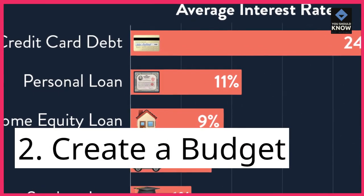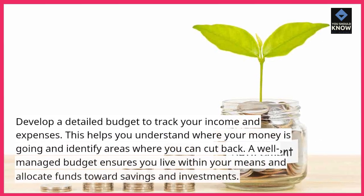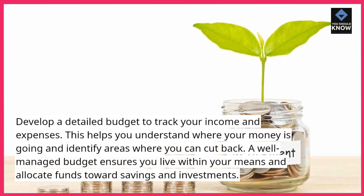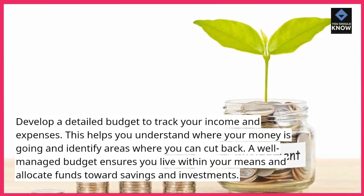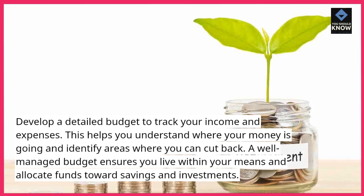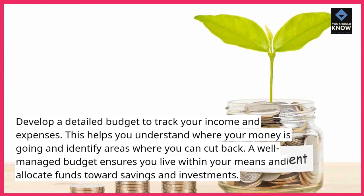2. Create a budget. Develop a detailed budget to track your income and expenses. This helps you understand where your money is going and identify areas where you can cut back. A well-managed budget ensures you live within your means and allocate funds towards savings and investments.